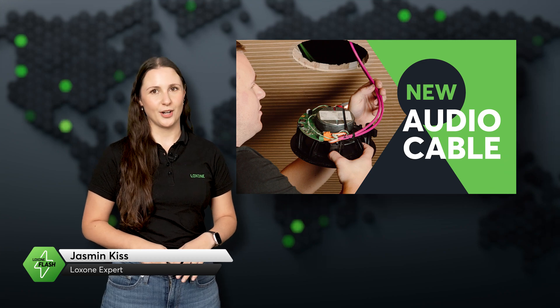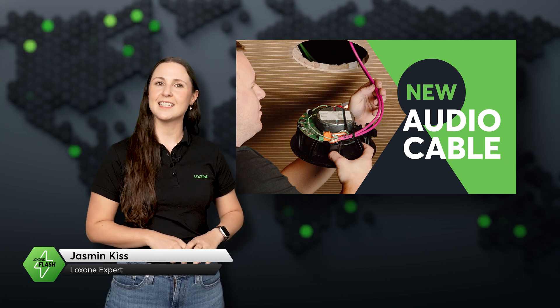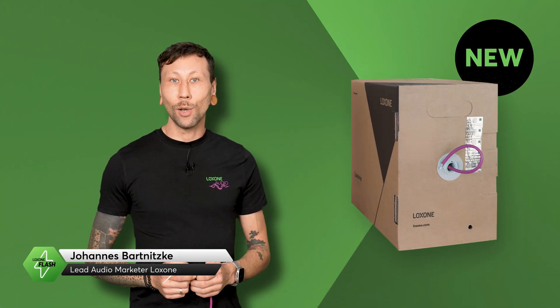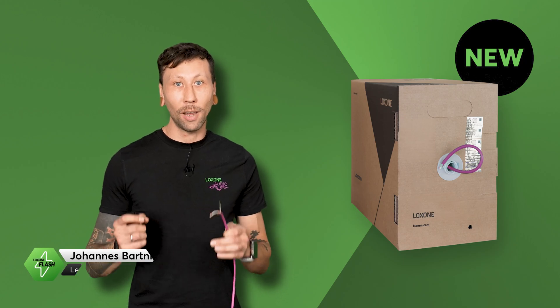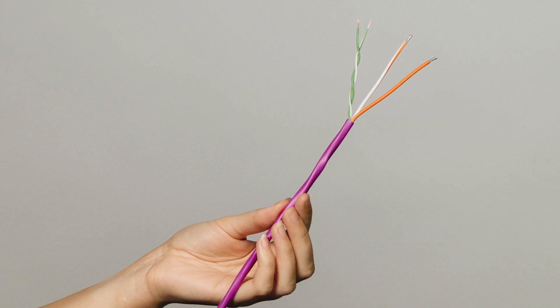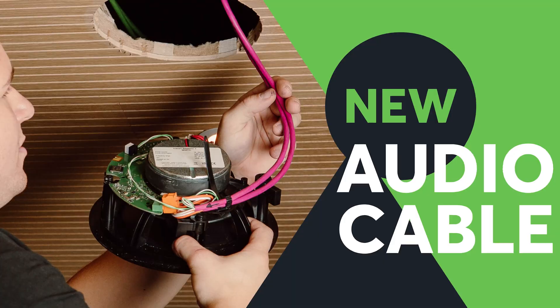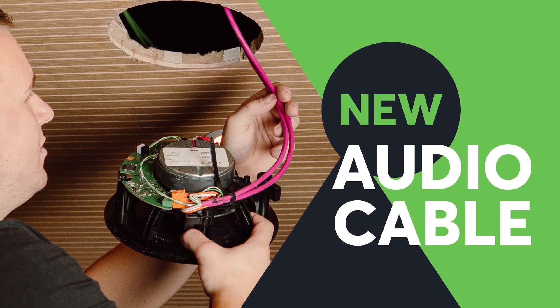Faster, cleaner and smarter — this is what audio cabling looks like today. The new Loxone audio cable makes installing master and client speakers easier, tidier and more efficient than ever. It combines power supply and data transmission in a single cable, making it the perfect fit for both residential and commercial audio projects. Thanks to its color coding, it's easy to distinguish from the Tree cable, ensuring better clarity on site.